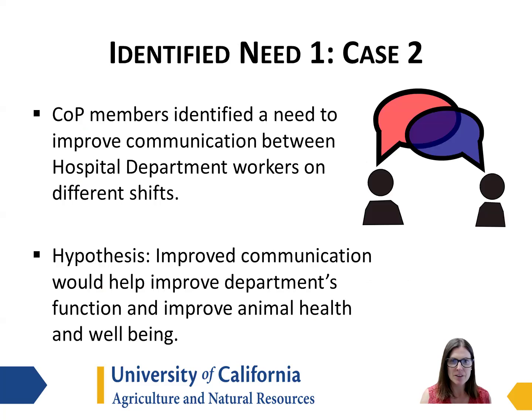The first identified need for this case was to improve communication between the hospital employees that were working on different shifts, morning and evening, in addition to different days of the week. We hypothesized that improved communication would help improve the employees in the hospital area, their communication and function, and improve animal health and well-being.